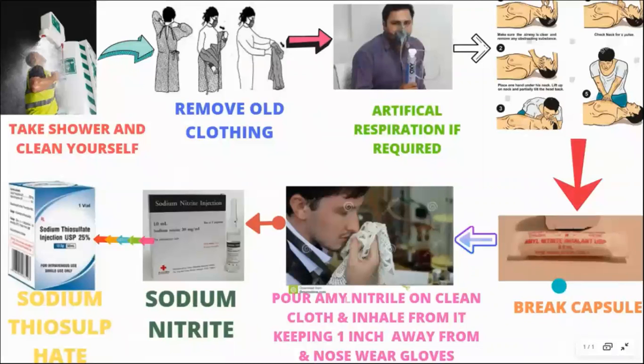First, if there is skin exposure, we take a shower and remove the clothing. Then artificial respiration is used for the different cargoes if you have breathing problems. Then break this amyl nitrite capsule and give it to the person — hold it in a cloth or something for them to inhale.